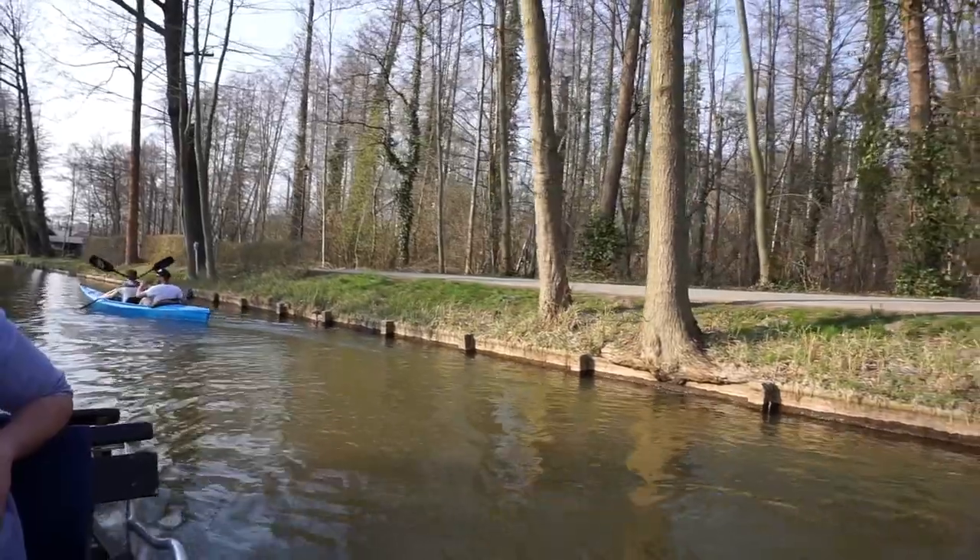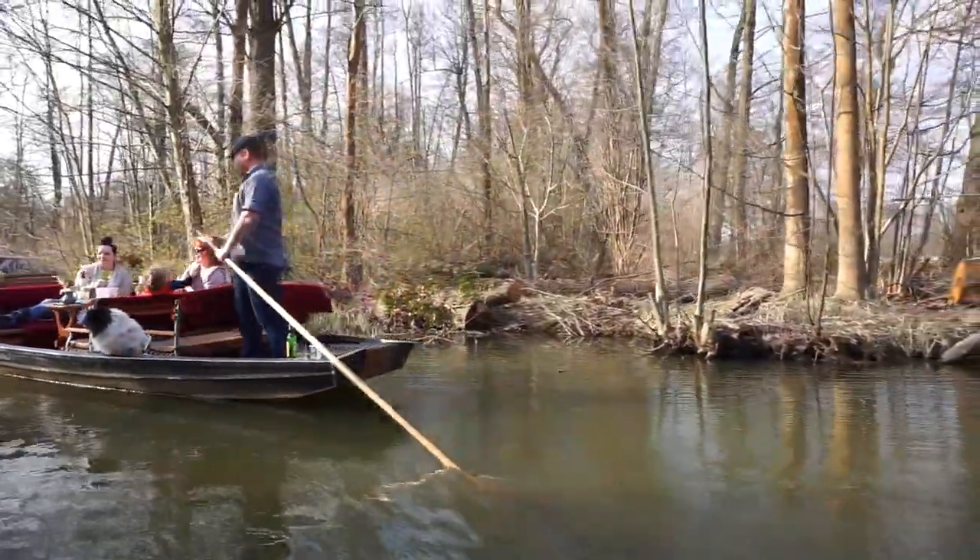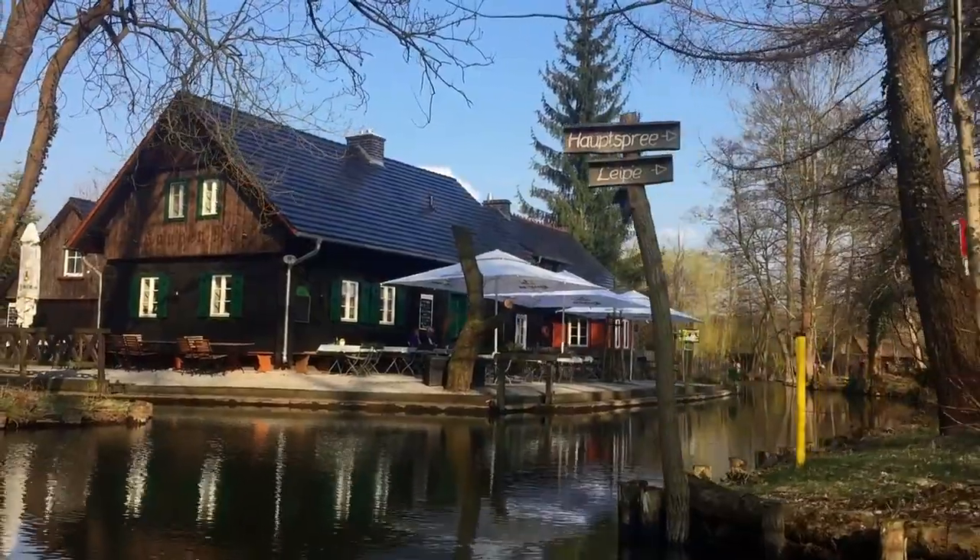Spreewald is a region full of waterways and canals, located about an hour southeast of Berlin. Spreewald literally translates to 'Spree Forest' — Spree is the name of the river and 'wald' means forest. You have to do a boat tour when you're there; it costs about 15 to 20 euros per person and our trip was only an hour, though they do have longer trips available as well.